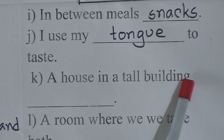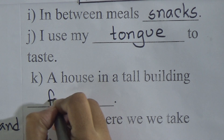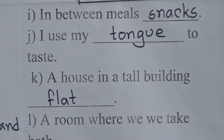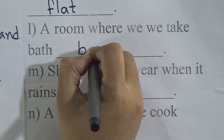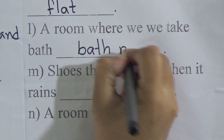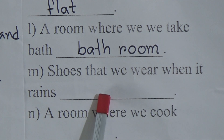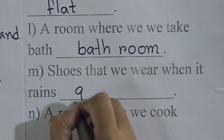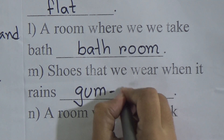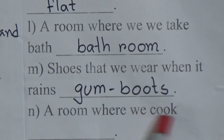A house in a tall building — blank — the answer is flat. A room where we take bath — blank — it will be bathroom. Shoes that we wear when it rains — the answer is gumboot. A room where we cook — blank — a room where we cook is kitchen.